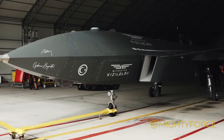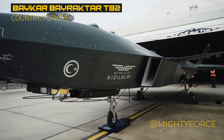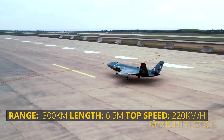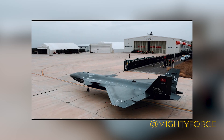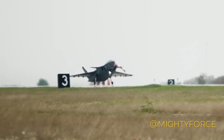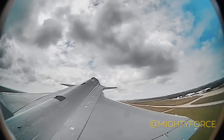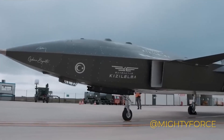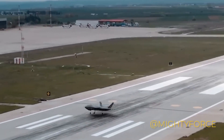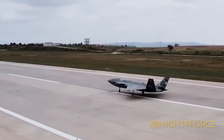At number 3, we have the Bayraktar Kızılelma Fighter, a Turkish drone showcasing both finesse and might. With a wingspan and length that command attention, its designation as a fighter drone is built to excel. Fueled by a Ukrainian Ivchenko-Progress AI-25TLT turbofan engine, it propels confidently, reaching cruise speeds up to Mach 0.9 and cruising high at 30,000 feet. Its combat prowess extends across 500 nautical miles, gracing the skies for 5 hours. With a stealthy radar profile and autonomous takeoff and landing, it's designed for tactical supremacy, encompassing both air-to-ground and air-to-air missions.